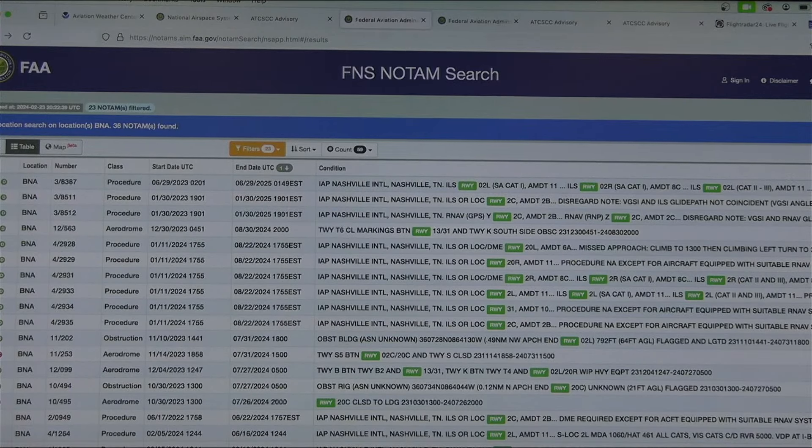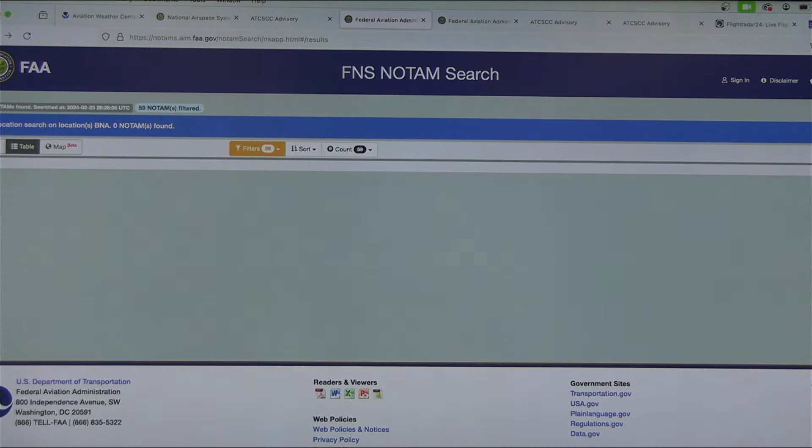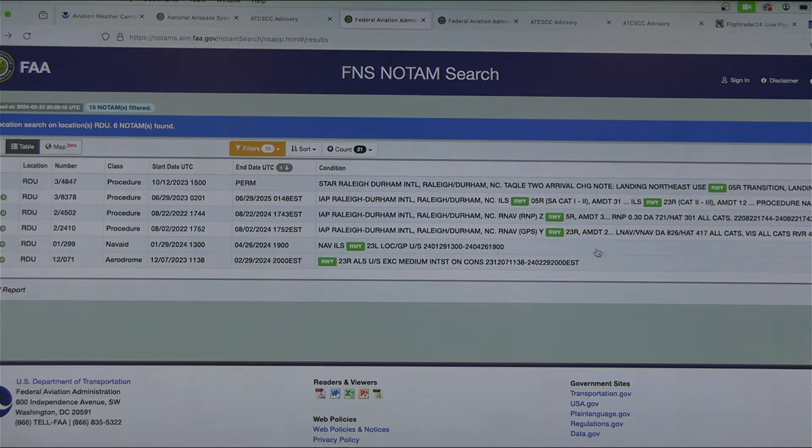Let's see if there are any NOTAMs for RDU — Carolina Aviation will be doing a show tonight. Let's type in RDU and change the search. Not too many at Raleigh-Durham — you do have a couple of NOTAMs. One of them: the ILS localizer and glide path are out of service from January 29th until April 26th.